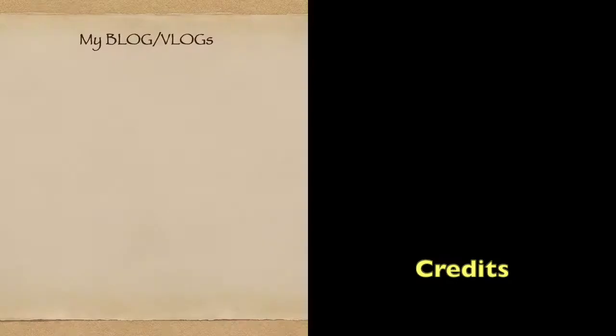We hope you've enjoyed our channel. If you have, please hit the subscribe button below and the bell next to it so you get notified of new videos when they come out.